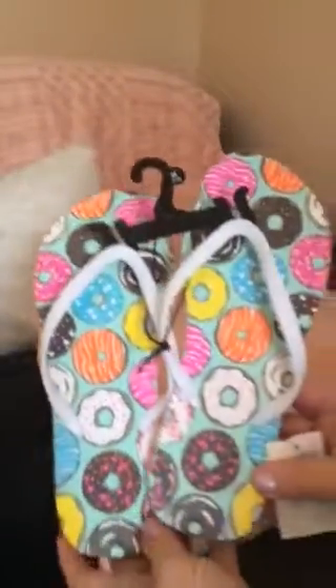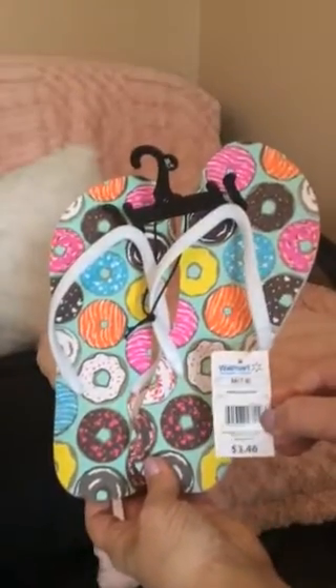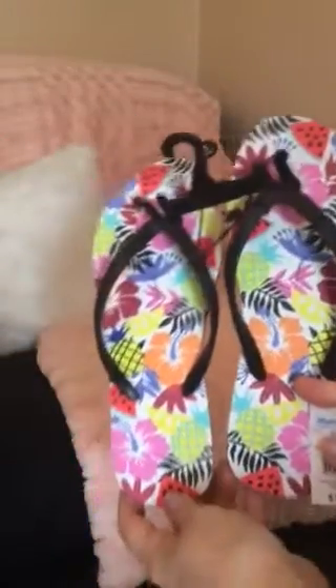I got a couple pairs of flip-flops. I saw these adorable donut flip-flops and grabbed those — I do wear a size 7/8 and the price was $3.46. I thought those were just adorable. Then I got another pair, also from Walmart, also $3.46.